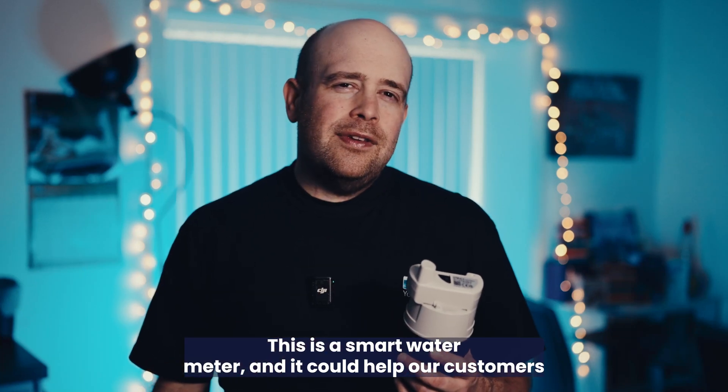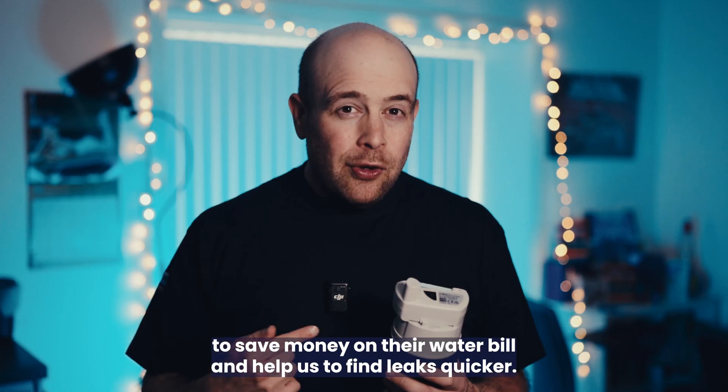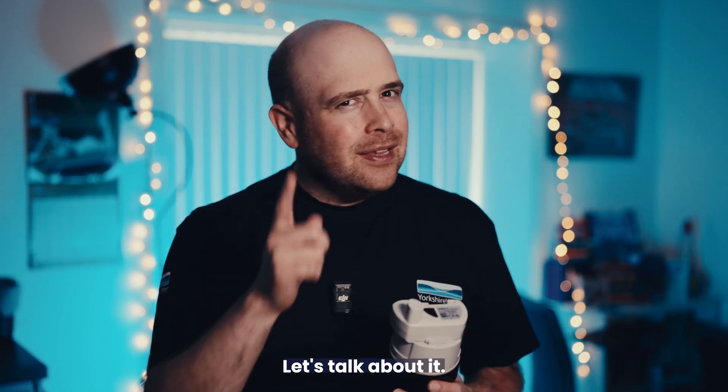This is a smart water meter and it could help our customers save money on their water bill and help us find leaks quicker. Let's talk about it.